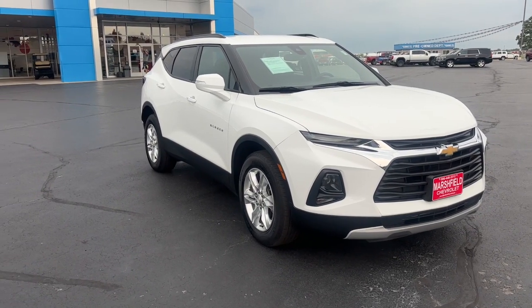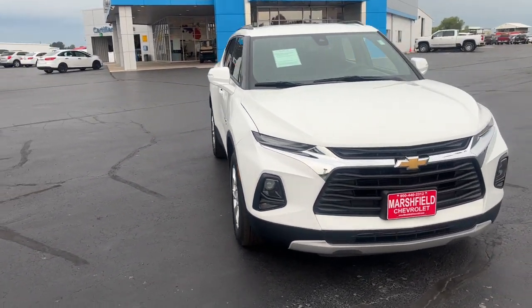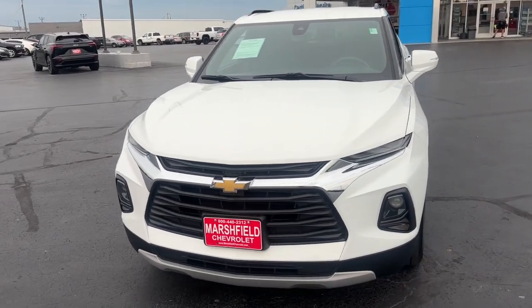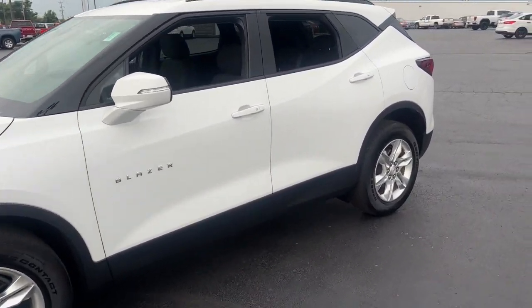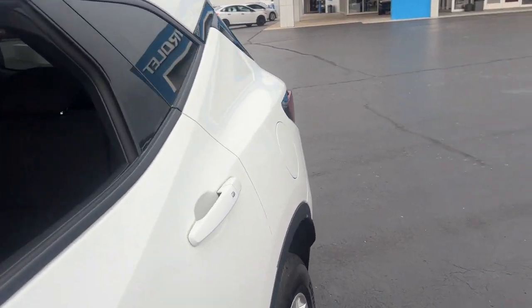Your next car could be the 2021 Chevrolet Blazer. This vehicle is an outstanding buy with fewer than 30,000 miles on the odometer. Take a closer look at this assertively stylish Chevrolet Blazer.